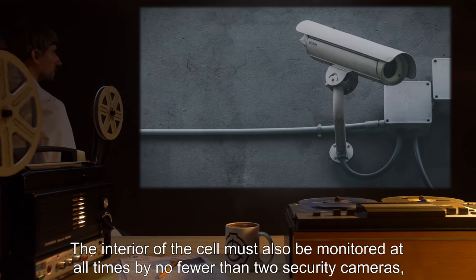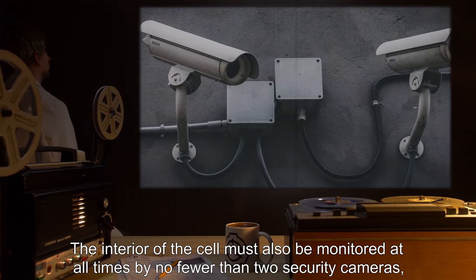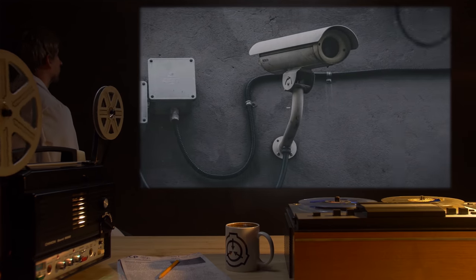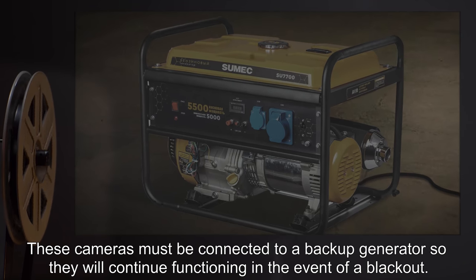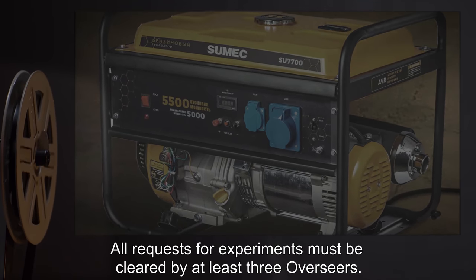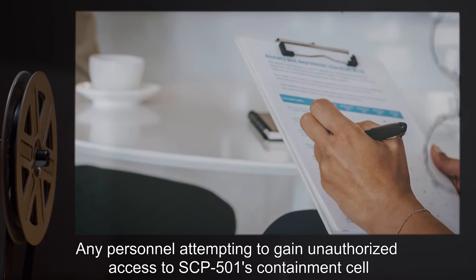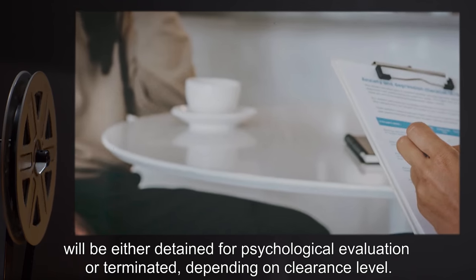The interior of the cell must also be monitored at all times by no fewer than two security cameras, with a separate guard observing the monitor for each camera. These cameras must be connected to a backup generator so they will continue functioning in the event of a blackout. All requests for experiments must be cleared by at least three overseers. Any personnel attempting to gain unauthorized access to SCP-501's containment cell will either be detained for psychological evaluation or terminated, depending on clearance level.